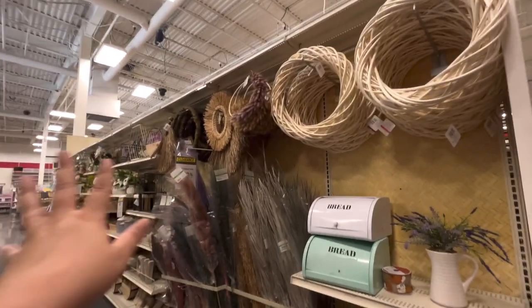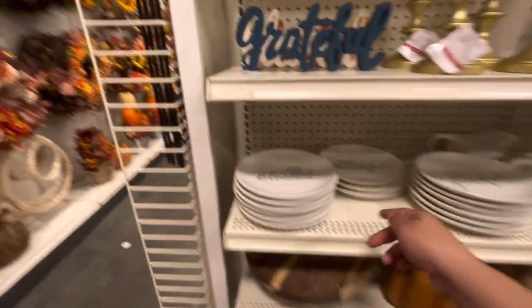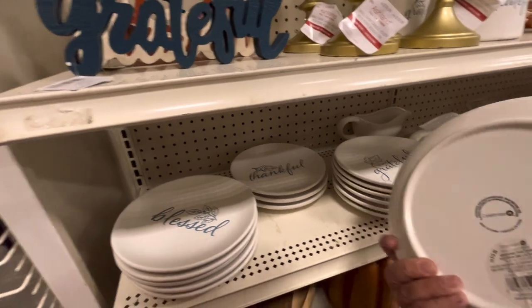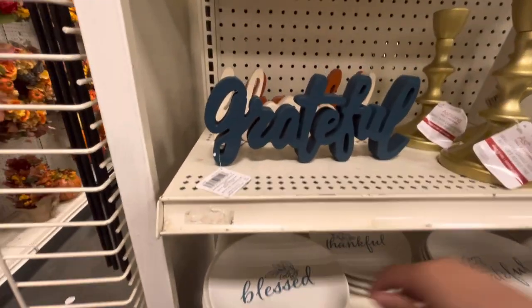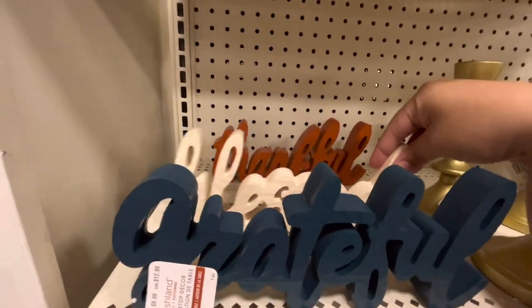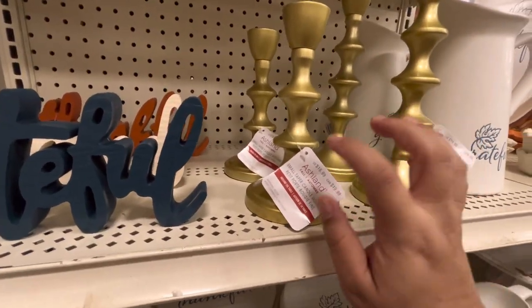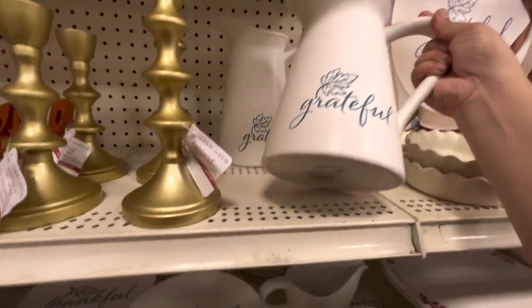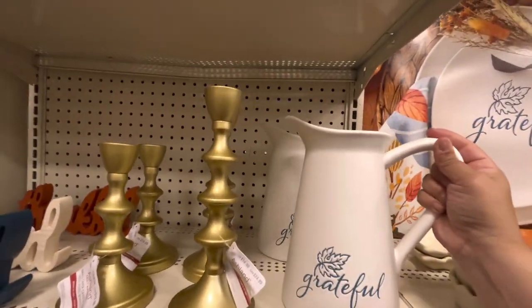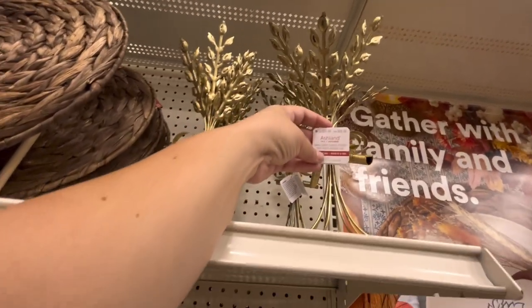Some stuff here is 60% off, I think it's spring stuff. Then there's new fall stuff - some plates, blessed and thankful for $13. They have the grateful word for $9.99, blessed and thankful pillar candle holders for $17 to $19, and the pitcher for $30.